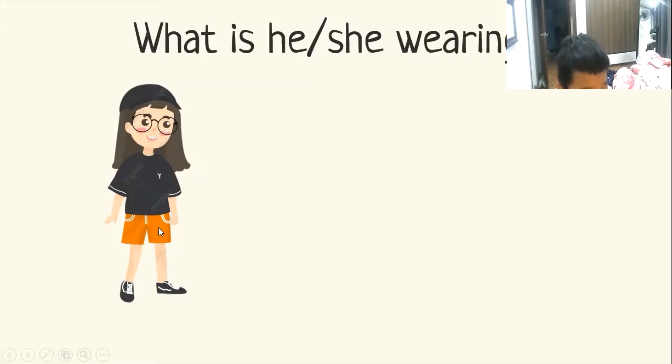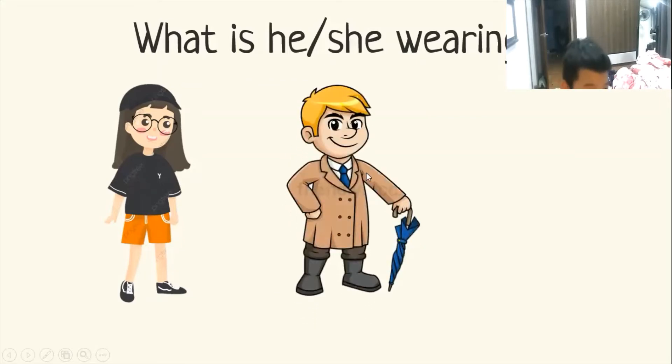Orange shorts and black and white shoes. Very good.